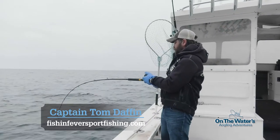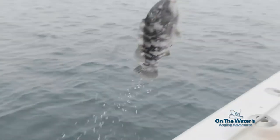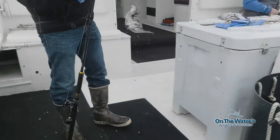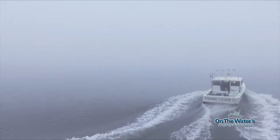As the day wore on, the bites came less and less frequently until Captain Tom swung aboard one last fish to fill out our limit. With some weather approaching and a 30-mile run ahead of us, we pulled the anchor and pointed the bow toward Cape May.